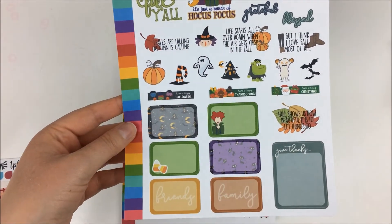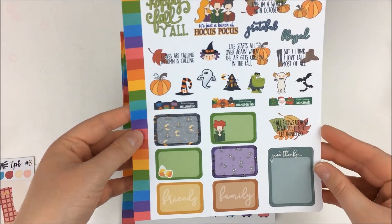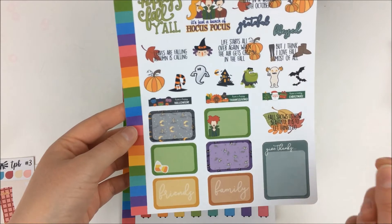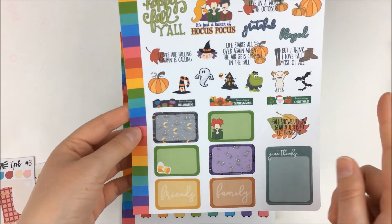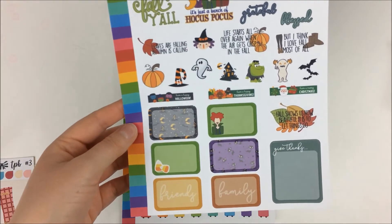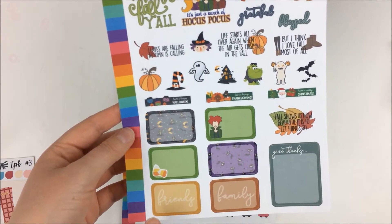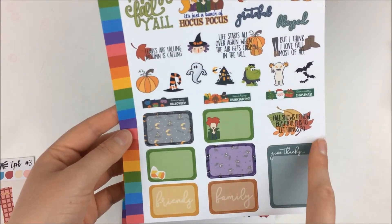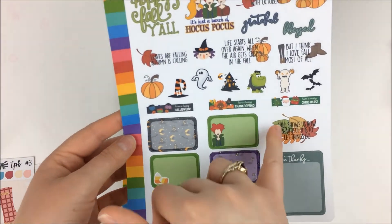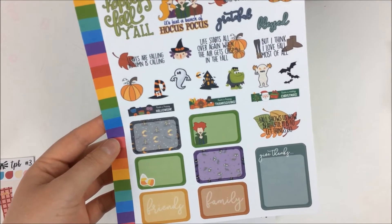Then we have some little boxes — I want to say they're almost like two-thirds boxes, a little taller than a half box. You have the Hocus Pocus box, some little Halloween ones, and then some that would be great for Thanksgiving with 'friends and family' and 'give thanks.' The last quote box says 'Fall shows us how beautiful it is to let things go.'